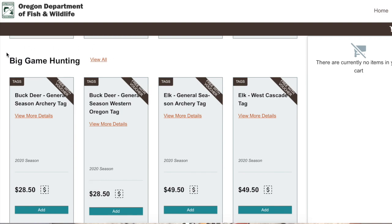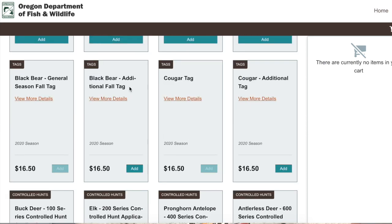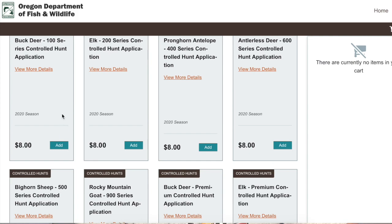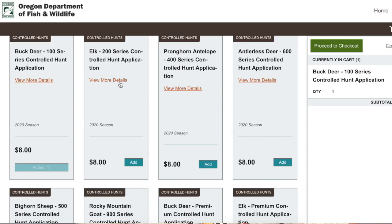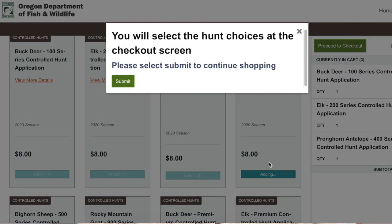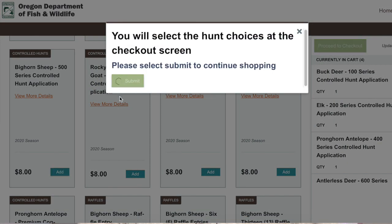Where we're interested — because we're applying for a controlled hunt license — is 'Big Game Hunting.' We're going to hit 'View All,' which will unlock everything we need for applying for the hunts. You'll see options like buck deer, elk, pronghorn, antlerless, and more. So I'm going to be applying for buck deer, elk — and when it says 'submit,' it just means you're going to select your hunt choices on the next checkout screen. Submit bighorn sheep — why not? Let's try it. Rocky Mountain Goat — let's do it.